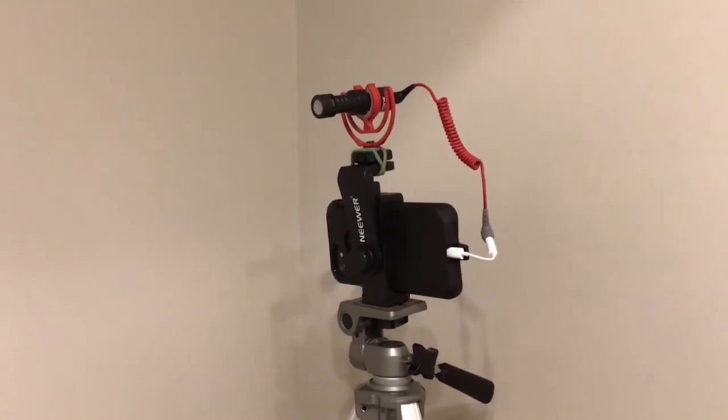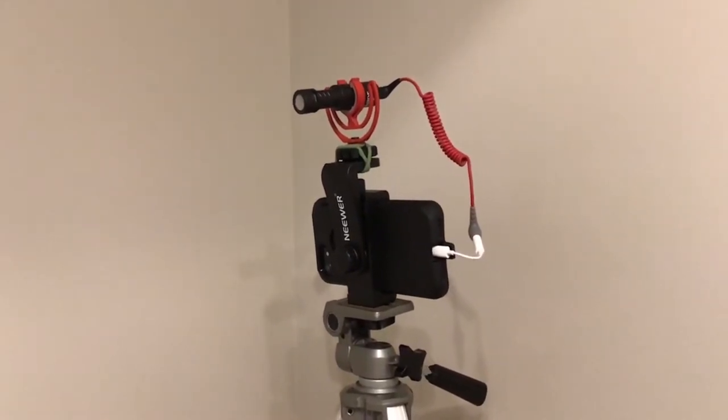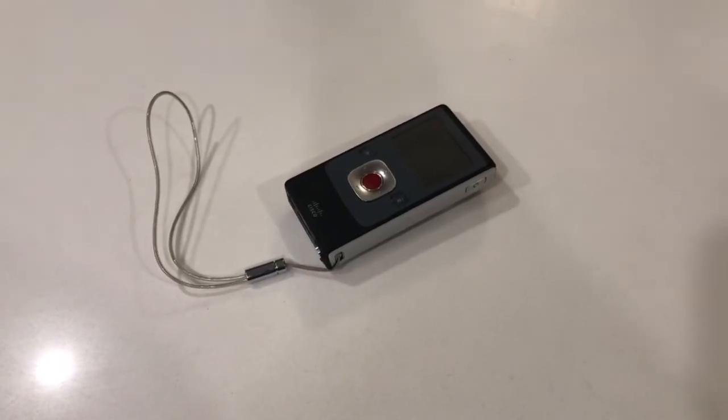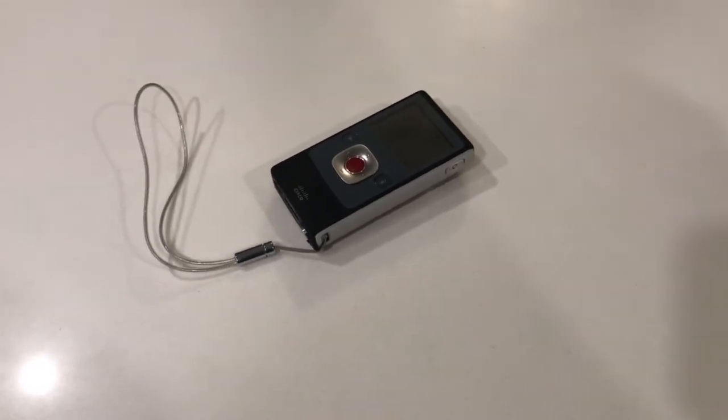The next Christmas gift I got was from my oldest boy, Daniel. He bought me a microphone for my iPhone, because now I'm going to start using my iPhone to record these videos — which means we're going high def. If you go back to my old videos, I used a flip camera, which was standard definition and the quality wasn't as great. So hopefully from now on, all my videos will be full HD.